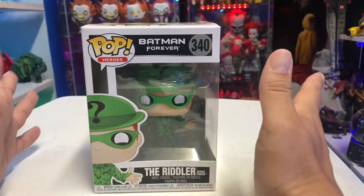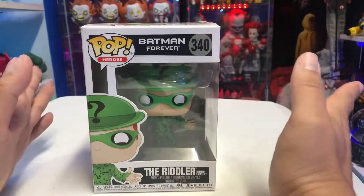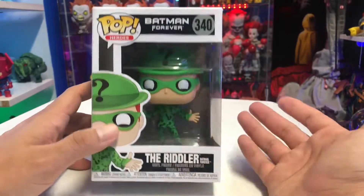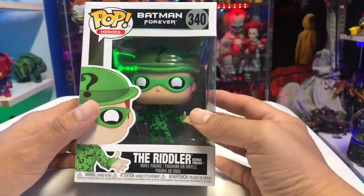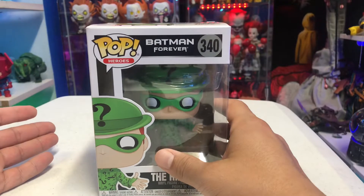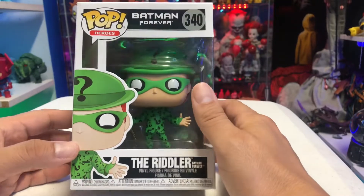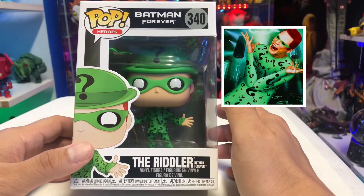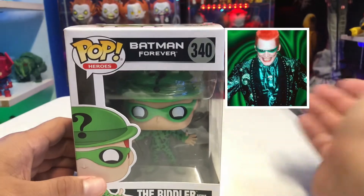Batman Forever came out back in 1995. I was super excited about it when it first came out and saw it in theaters. I like the movie — I don't think it's as bad as Batman and Robin. I like Jim Carrey's portrayal of the Riddler. Before we get into the video, I want to talk about the different variations of the Riddler that Funko can make, because he wore some different suits in this movie.